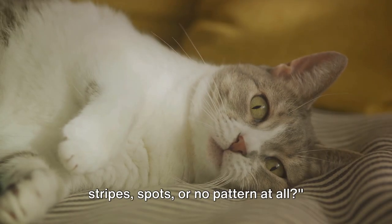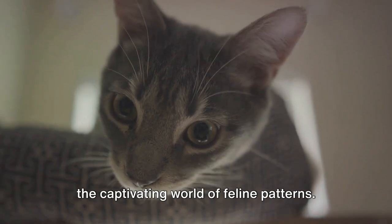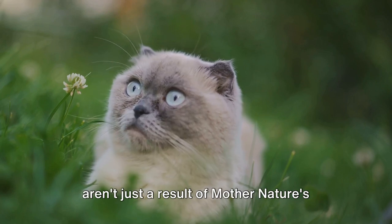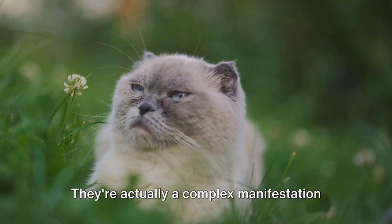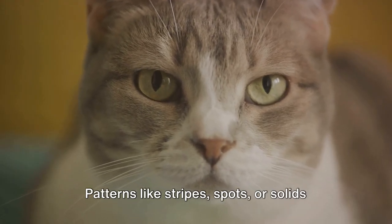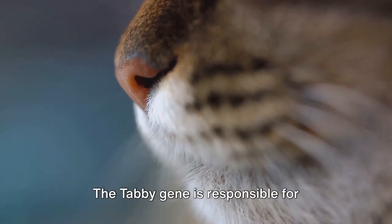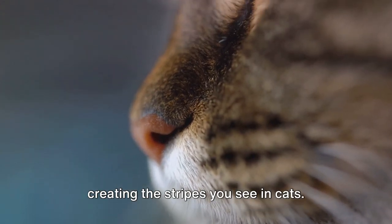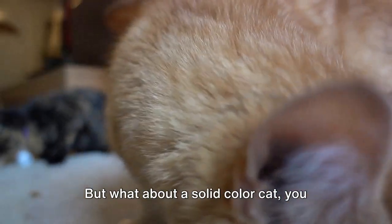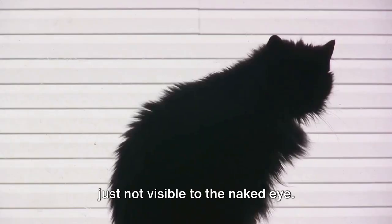Ever wondered why some cats have stripes, spots, or no pattern at all? Let's unravel this mystery and dive into the captivating world of feline patterns. The patterns in a cat's fur aren't just a result of mother nature's artistic whimsy — they're actually a complex manifestation of genetics at work. Patterns like stripes, spots, or solids are primarily determined by two key genes: the tabby gene and the spotting gene. The tabby gene is responsible for creating the stripes you see in cats. If a cat has two copies of this gene, it will have a striped pattern. But solid color cats have stripes too — they're just not visible to the naked eye. These hidden stripes are often called ghost markings.